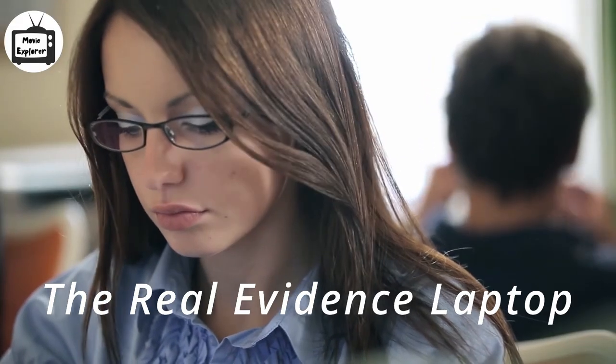Hi, Movie Explorer here. Today I am going to explain the 2014 sci-fi short film called The Real Evidence Laptop. Spoilers ahead! Watch out and take care.